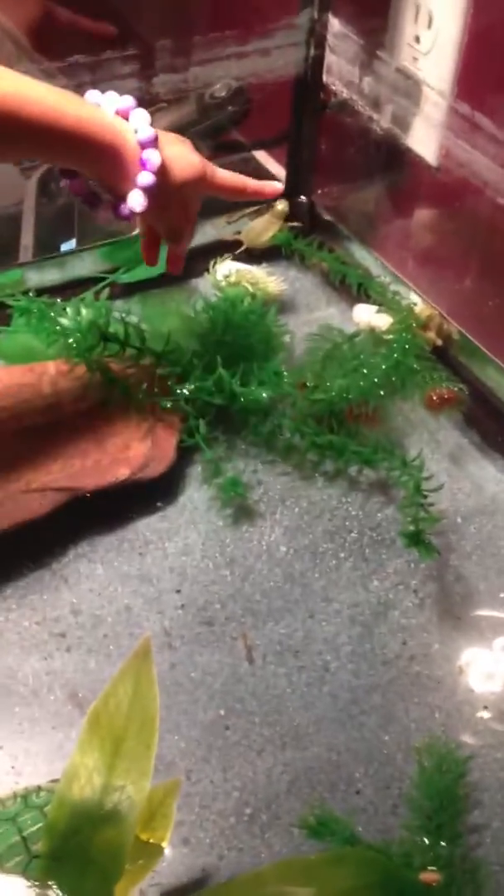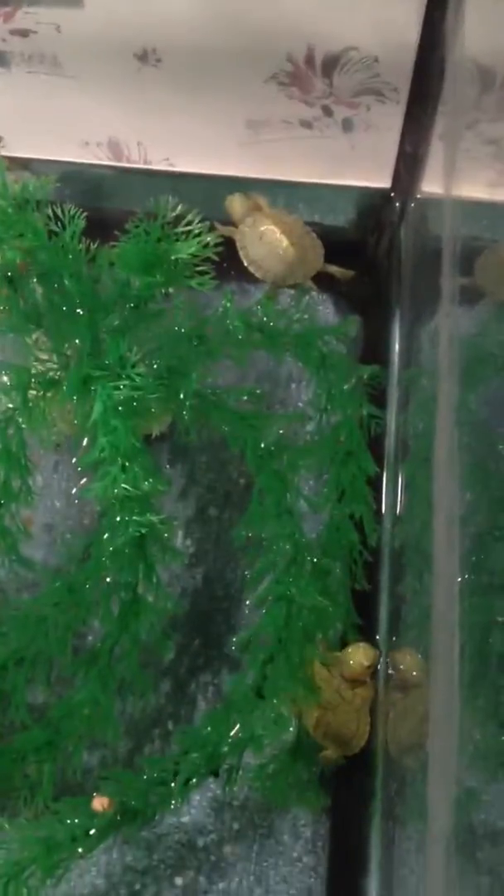Journey, which turtle happens to be your favorite? Right here, that one over there? He sure is cute. I think there's eight babies that we have swimming in here.